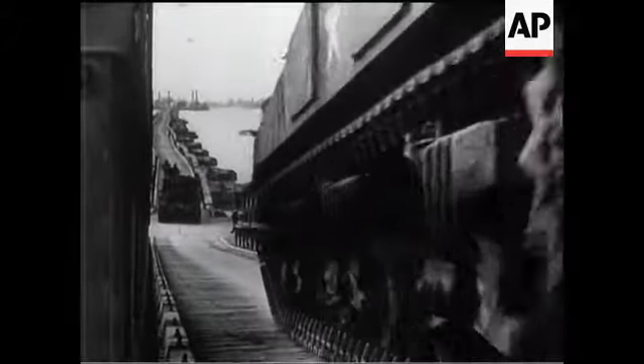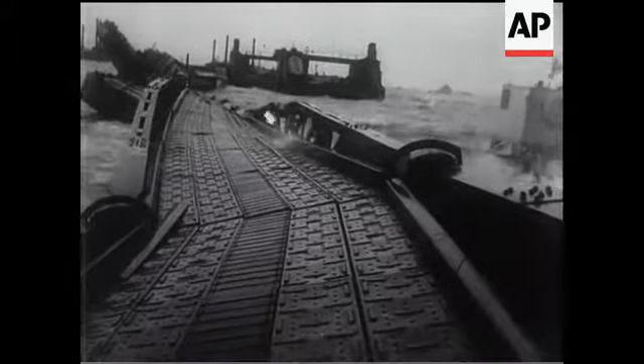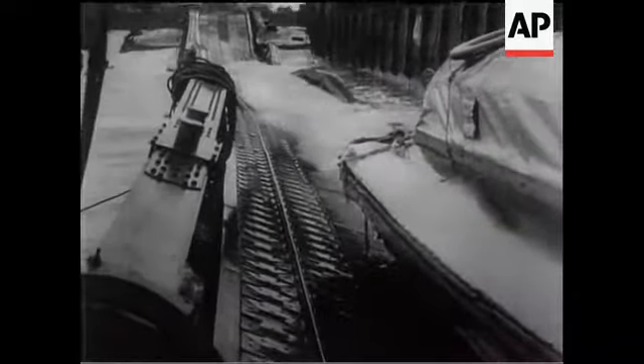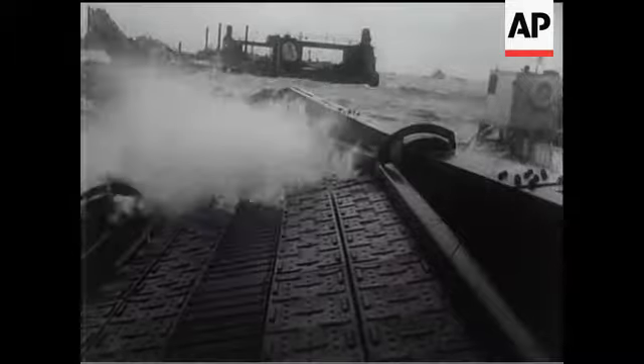Two harbours had been planned. Everything was well underway when the worst June storm in history broke along the Normandy coast. One of the harbours was badly damaged, work was suspended, and material and labour were diverted to the other.